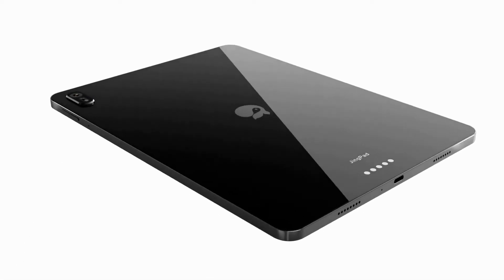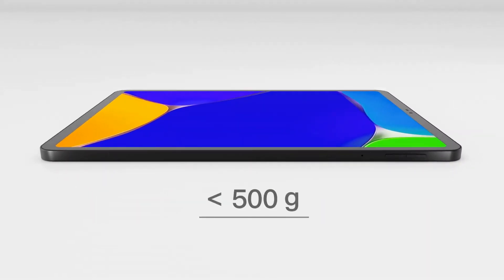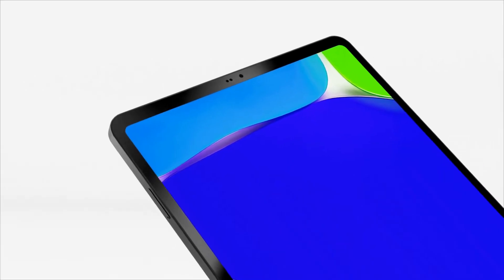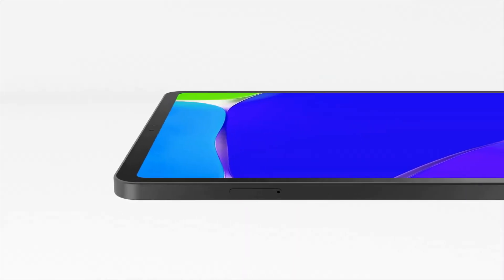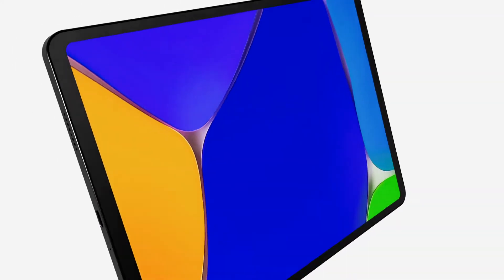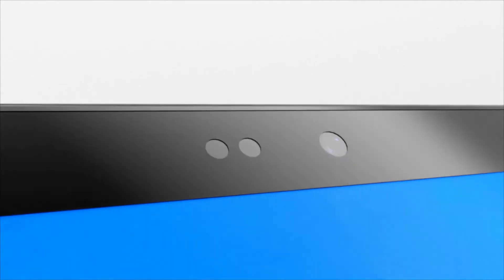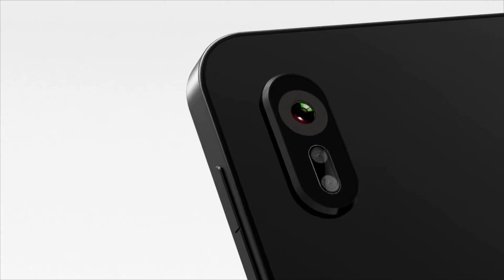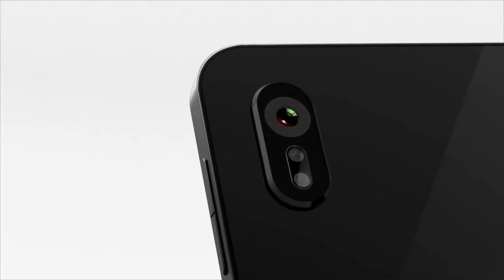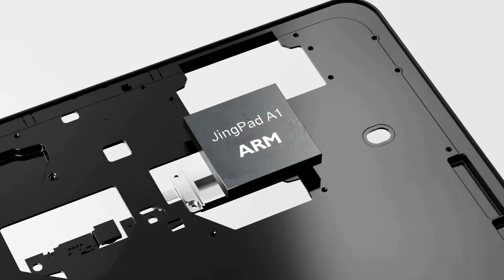The beautiful journey of GenPad A1 starts with its best-in-class design. At 6.7mm thin and less than 500 grams in weight, GenPad A1 is as portable as you need. GenPad A1 also brings the first 11-inch AMOLED, 266-pixels-per-inch screen to the Linux world. The 4-to-3 screen ratio is perfect for productivity. It has an 8-megapixel front camera and a 16-megapixel back camera, and the 8-core CPU can provide a powerful experience both for work and play.